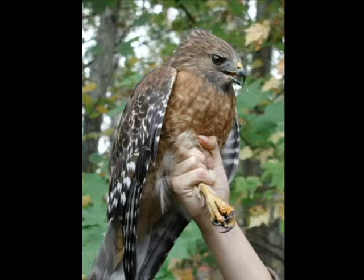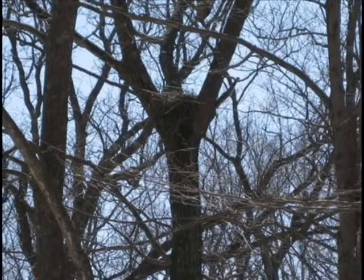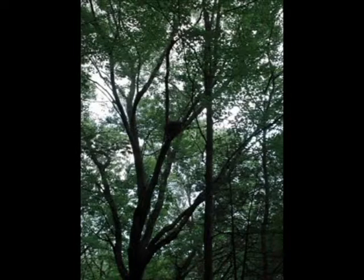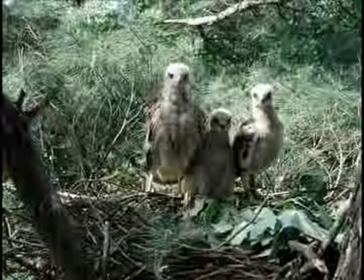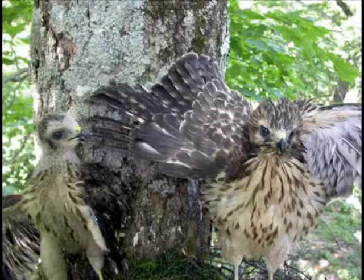Red-shouldered hawks are especially sensitive during the nesting season, which runs from March through the summer. Logging and the use of heavy machinery near suspected nesting sites should be avoided during this time. This gives red-shouldered hawks a chance to breed and raise their young. Take advantage of Tiffany Bottoms to appreciate this unique habitat. If you see a red-shouldered hawk, no matter where in Wisconsin, report it to the website on the screen.